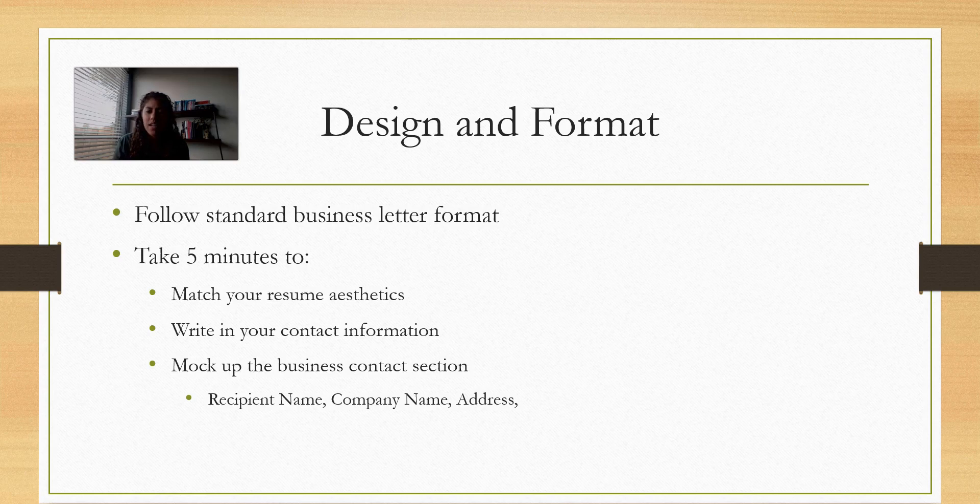You don't necessarily have to put your physical address anymore. You can include your digital address — your portfolio, your LinkedIn, anything like that — along with your email and phone number. Then make a mock-up of the business contact section. You're writing just a template for this cover letter assignment, so you can take it into the real world and quickly adapt it. Use placeholders — write 'recipient name' and 'company name' and fill in all the address lines with placeholders.